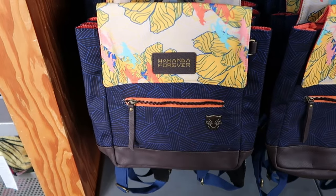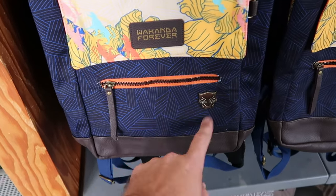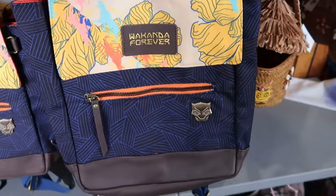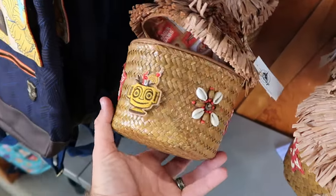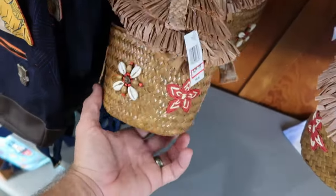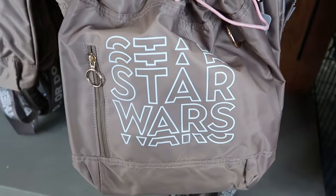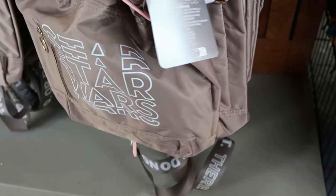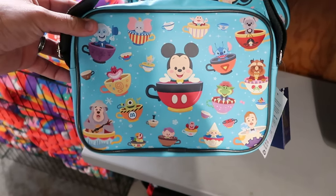The other side of the rack has really cool backpacks and purses. There's a Black Panther Wakanda Forever bag with a metal patch and faux leather accents for $14.99. There's also a tiki hut purse from Trader Sam's with tiki gods and seashells — $34.99 from $50. A brand new sling Star Wars bag perfect for the parks is just $14.99. And there's a really nice crossbody featuring characters in teacups — the Beast, Mr. Toad, Dumbo, the Hatbox Ghost, and Mickey Mouse — $25 from $55.